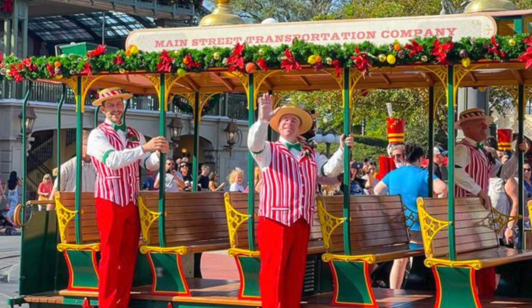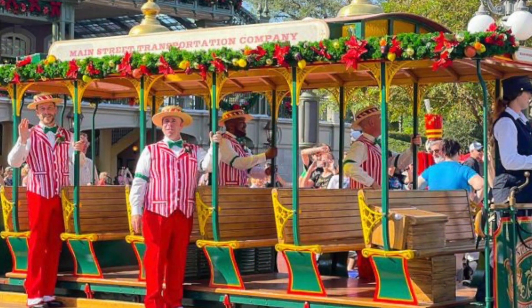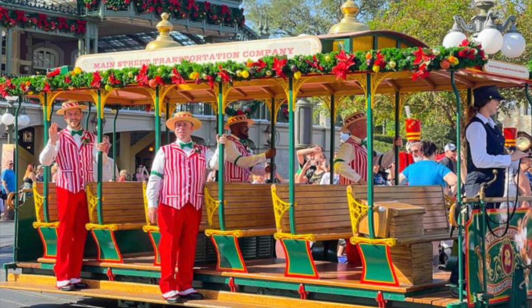And you know what makes it even better? Now the Dapper Dans have officially had their holiday makeover. They're in their holiday outfits, the red and white with the green accents. The Dapper Dans have fully embraced the season.